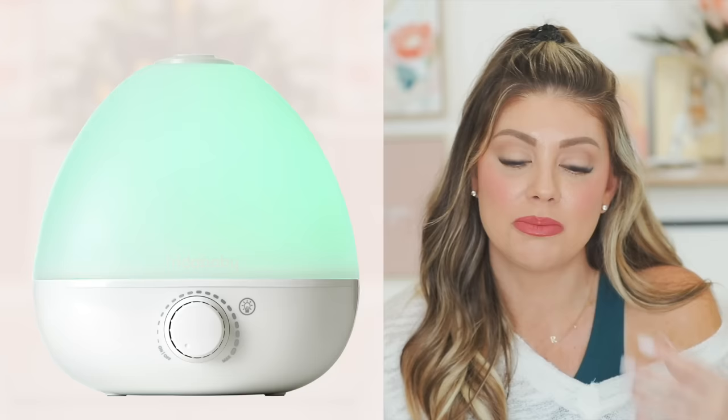A big must-have for the nursery or bedside is the Frida Baby humidifier. I actually have one in the girls' room and one on my nightstand that I use every night. You can add lavender oil to help with sleep or a breathe-easy oil when someone is sick. I love how small it is — doesn't take up much space and works so well I got my own.